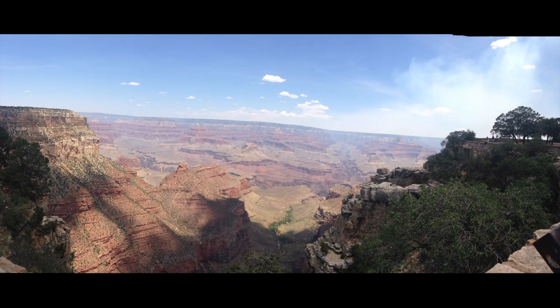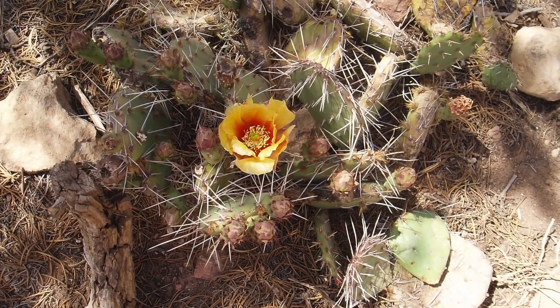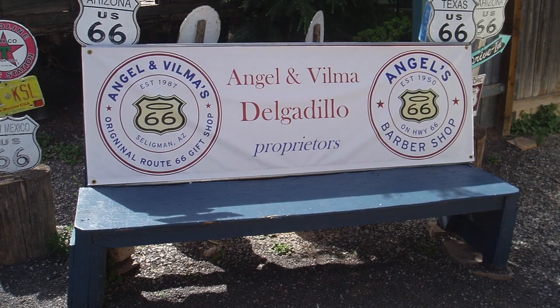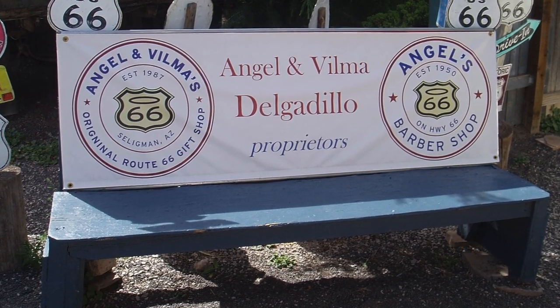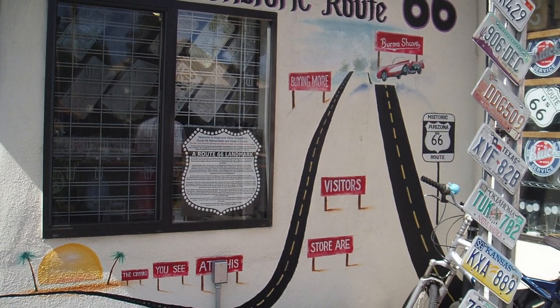Then on to the special place of Seligman. Angel and his brother Juan are credited with a resurgence of Route 66 nostalgia. There were five tour buses when we got there stopping on the way back from Grand Canyon tours, so I guess they were successful. Fortunately they were just leaving, so ten minutes later it felt like we had the place to ourselves. It's a tourist trap but a completely necessary stop.